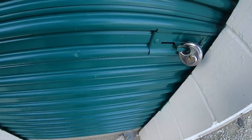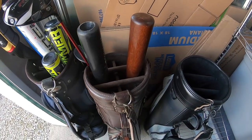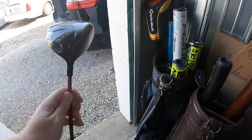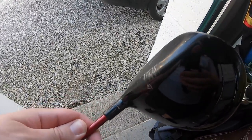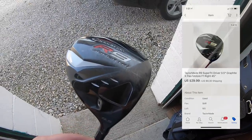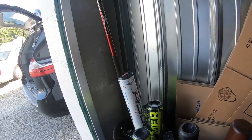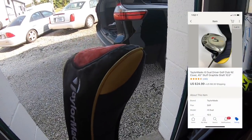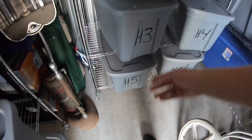Pulling a handful of orders out of the storage unit. Sold some golf clubs — a TaylorMade R9 driver. I got this at a church sale a couple weeks ago. It's in pretty rough shape, so it sold for $29.99 plus shipping. Also sold an R5 driver — got this for four or five bucks at a garage sale, it sold for $24.99 plus shipping.